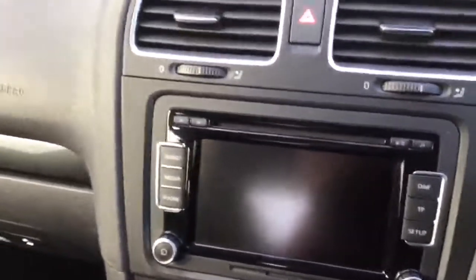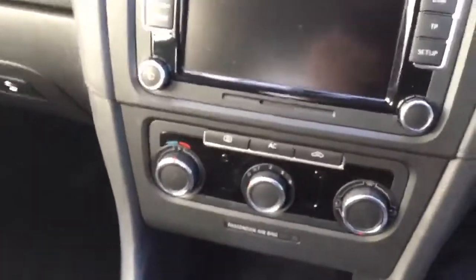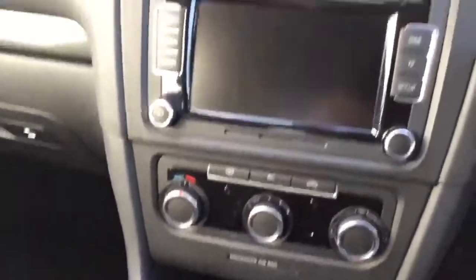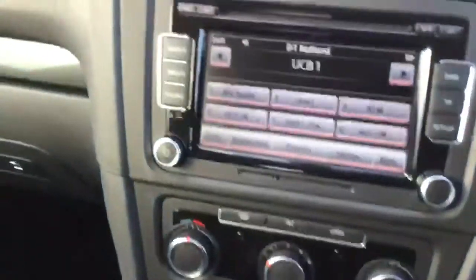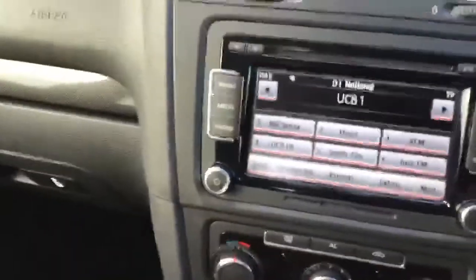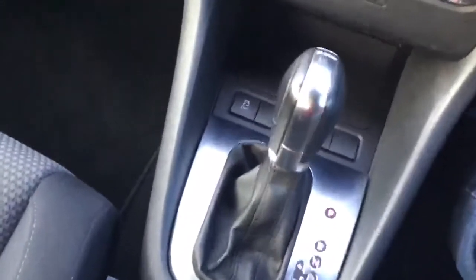Then we have the touchscreen system. It's got a digital radio, Bluetooth, media and phone system. That lovely gearbox — the DSG, very, very dual clutch, very popular. Air conditioning.